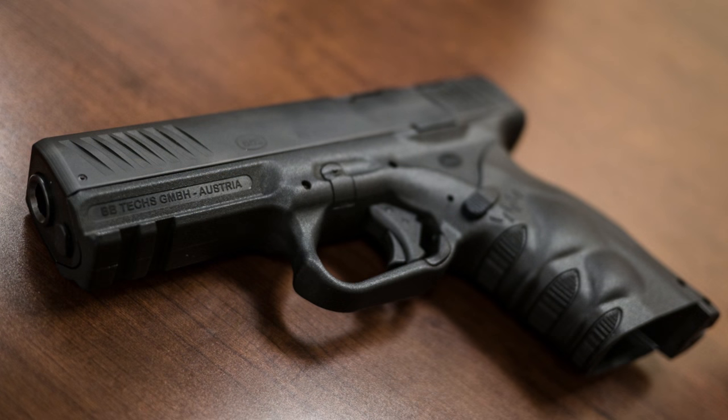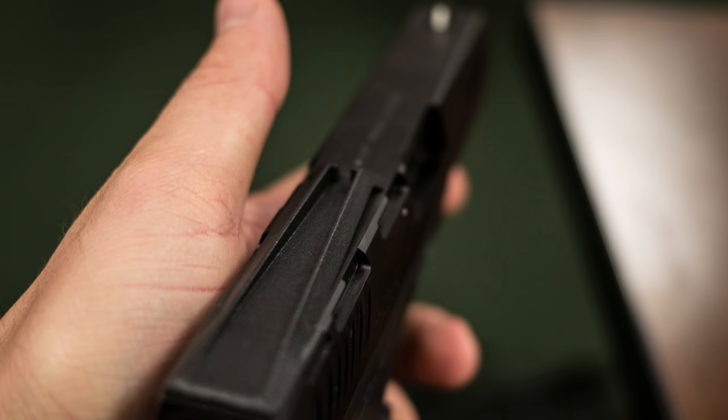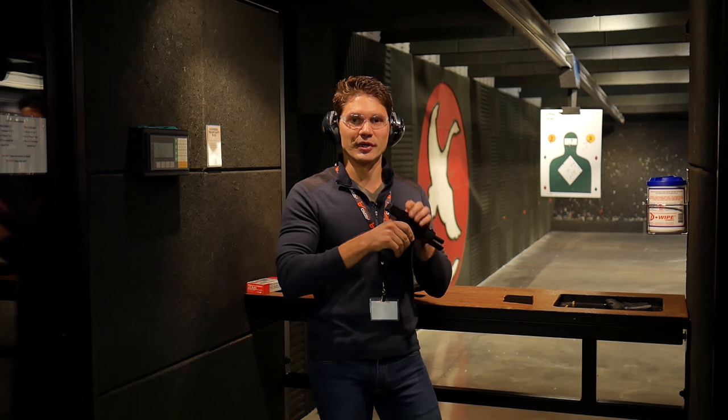ATI is also going to be importing a new 9mm handgun from a company called BB-TEX, which was started by a former Glock and Steyr engineer. This is the BB-TEX BB-6, which is a striker-fired 9mm. You can see it's got these gutter sights like the old Steyr M-Series pistols, striker-fired, double-stack, interchangeable grips — and it's made in Austria, as you might expect.